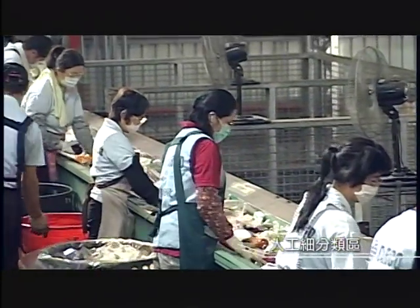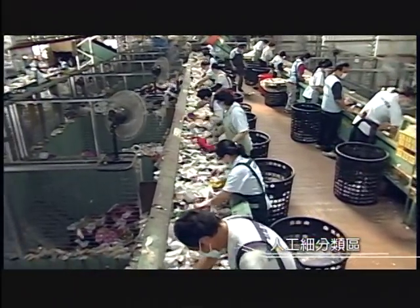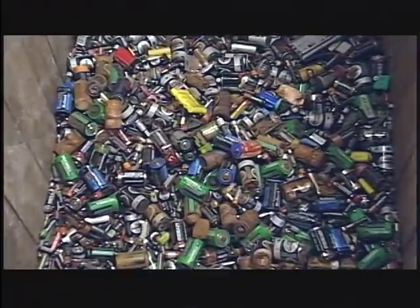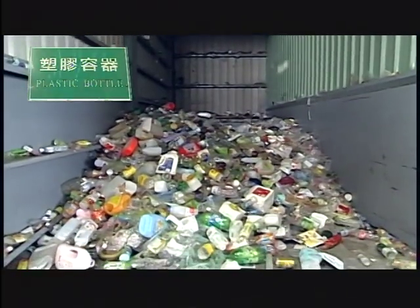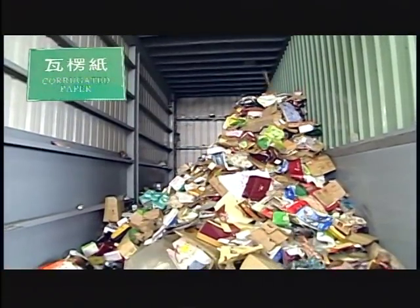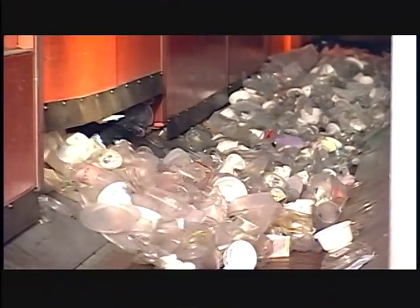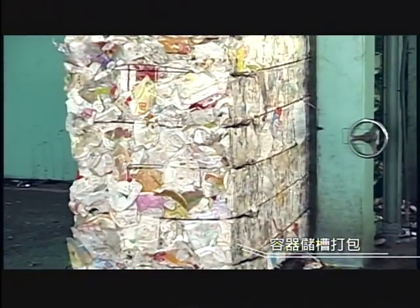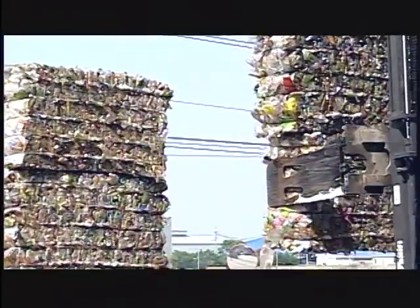After the three types of materials are categorized, other types of materials are similarly removed by manual selection and put into the respective container's chamber. Finally, they are transferred to the container's compression area for compaction and storage. The compacted materials — such as paper, bottles, and plastic — are then transported to the respective waste recycling facilities for reuse processing, to ensure a comprehensive waste sorting, reuse, and zero disposal goal.